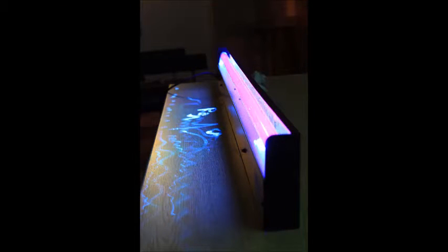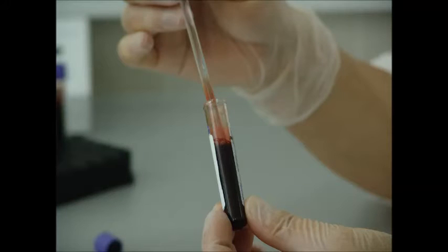So does UV light have no purpose in a true CSI lab technician's kit? Not at all — UV light is far from useless. UV light can be used to find many types of fluids, like urine, saliva, and semen.